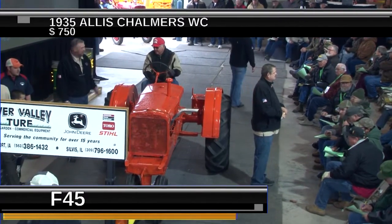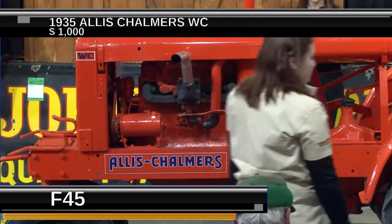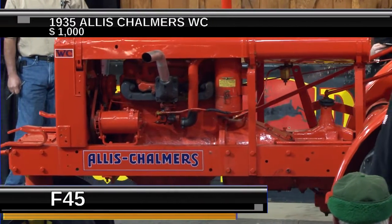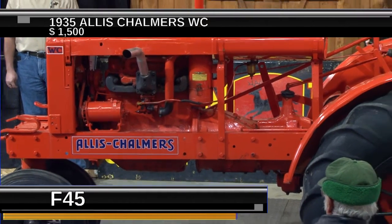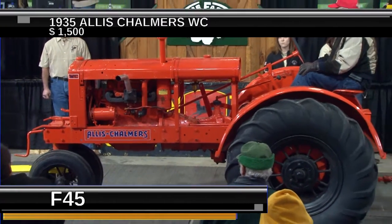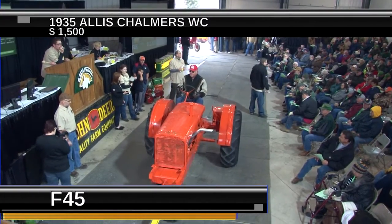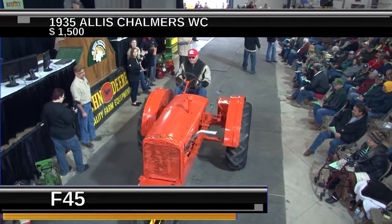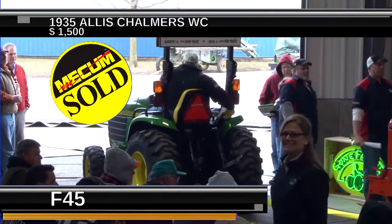It's an iconic tractor because Allis Chalmers was one of the first, and this being a 1935 makes it a pretty early one — the WC came out around 1932 or 1933. It's set up to cultivate two rows, and the Allis Chalmers engines just have that neat little sound to them. We have no indication why it's not running, but for somebody looking to get into the antique tractor hobby or whose grandfather grew up with one, this is a very affordable entry. It sold at no reserve for $1,250.